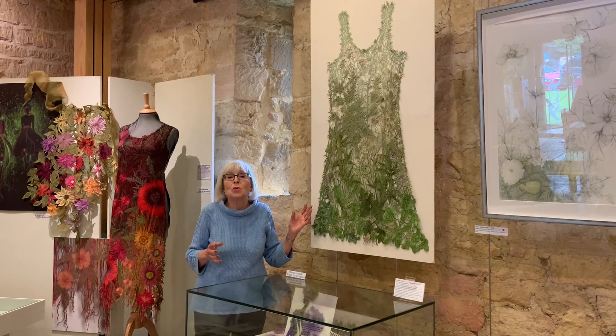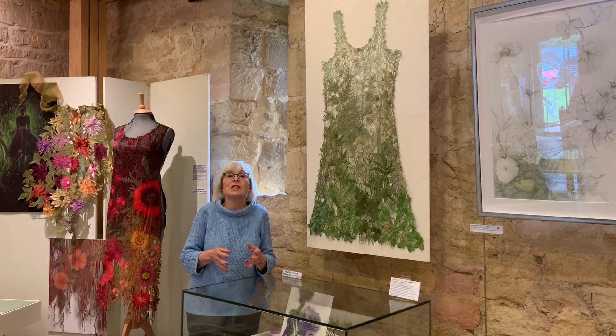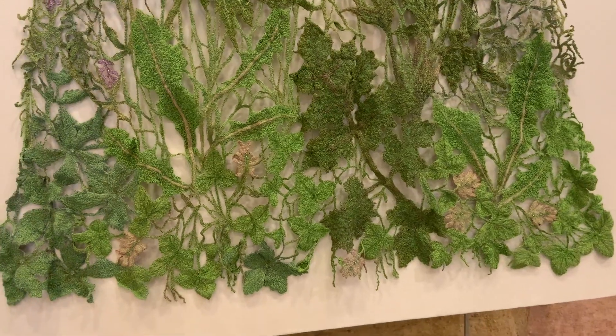It's all done using a technique called water soluble, where you machine onto the fabric and once you've got this network of stitches, it all then dissolves and you're left with this lace, which is then embellished with crystals.